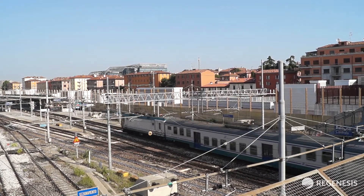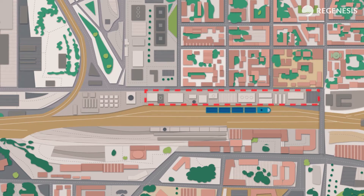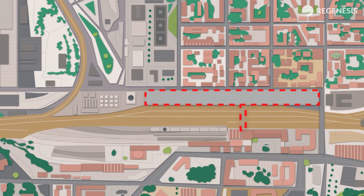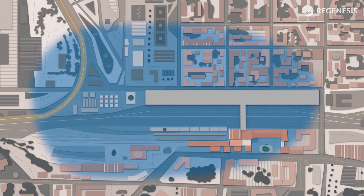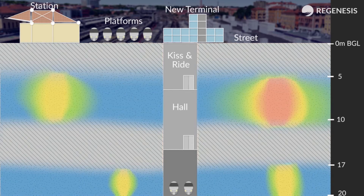In the early 2000s, a site investigation was carried out in preparation for the construction of a new underground high-speed railway station to be linked with the existing terminal. The site investigation discovered that historic groundwater contamination had created a widespread plume under the entire site and also the surrounding urban area. The plume consists of low concentrations of chlorinated ethenes dissolved into the groundwater of two aquifers.